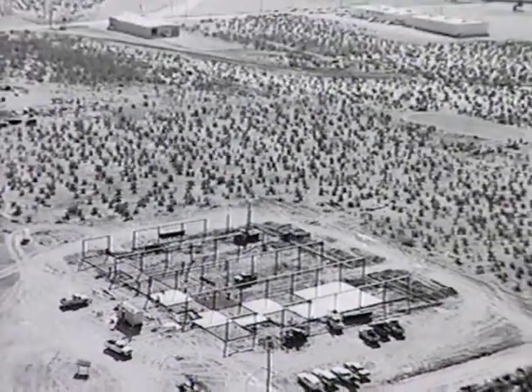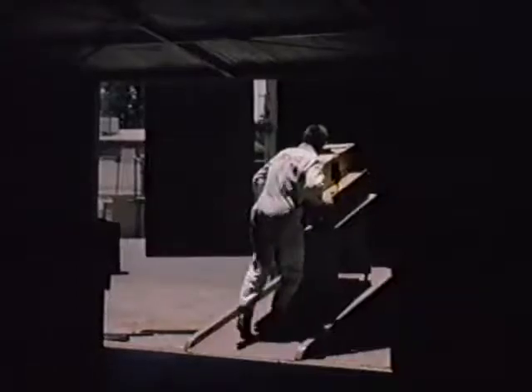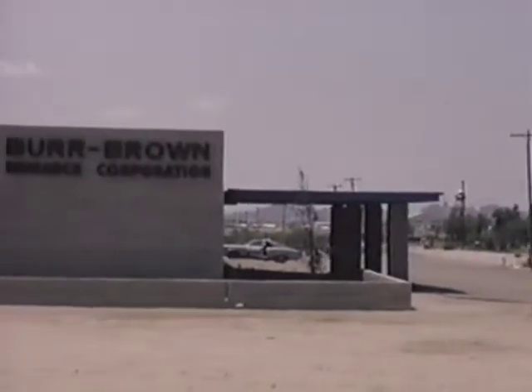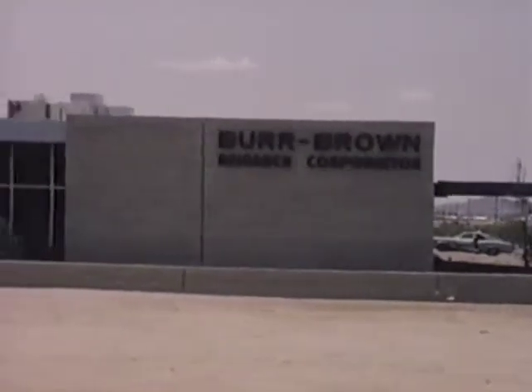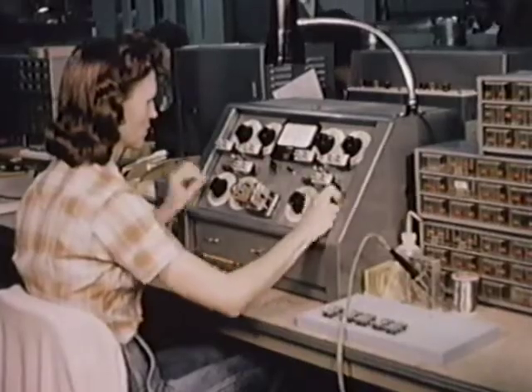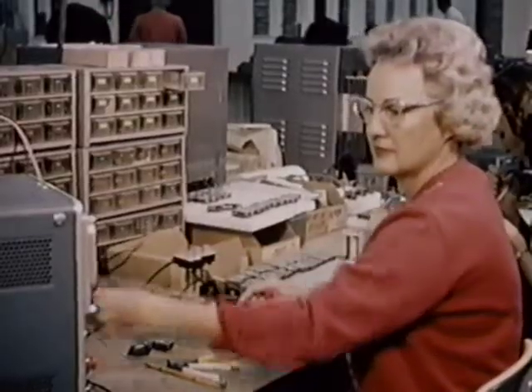Burr Brown grew quickly. In June 1965, the company moved into a new 22,000 square foot building — Building One as it's called today — on 10 acres of land on the International Airport Industrial Park. By the end of that year, annual sales reached $2.4 million.